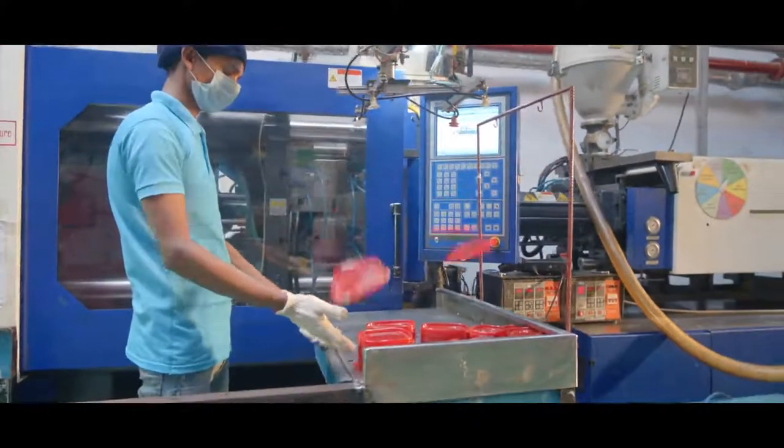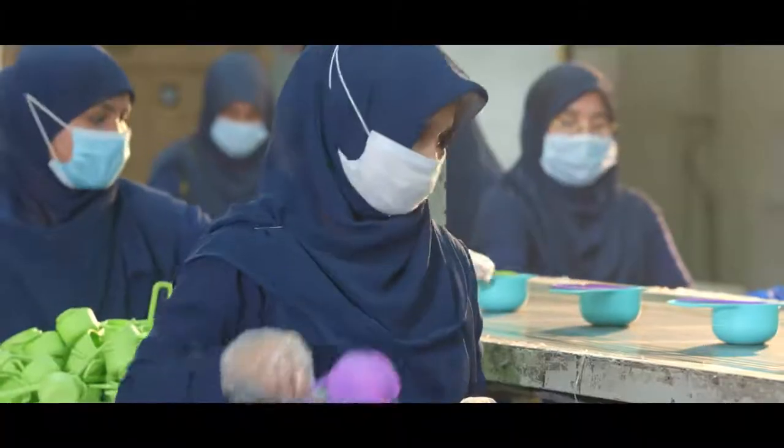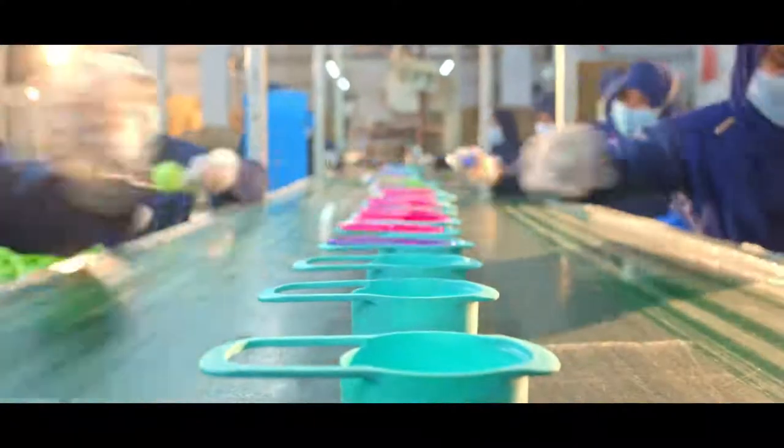In the next step, the product reaches the packaging section. There, the staff check the quality of the product one last time. The final packaging is then done with the help of a conveyor and shrink wrapping machine.